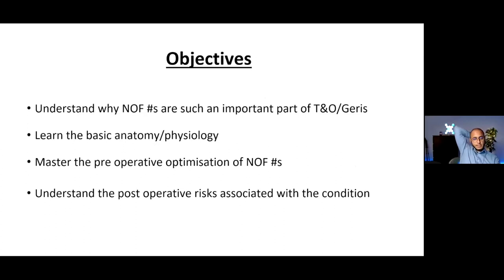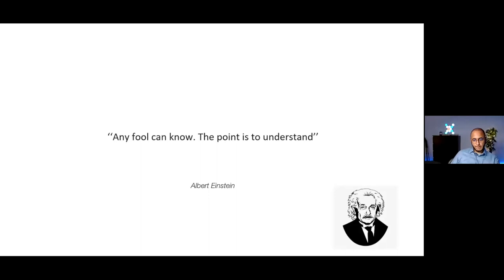For the current session on NOFs, we want to teach you how to deal with NOFs in the pre-, intra-, and post-operative realm. We want to teach you the basics of anatomy and physiology of NOFs, and convey the knowledge on why NOFs are such a big and important part of trauma and orthopedics.